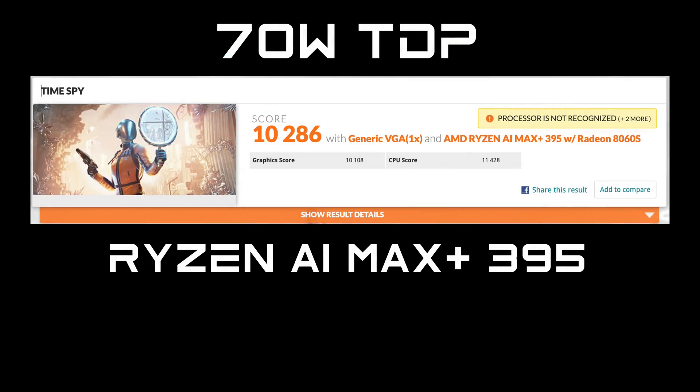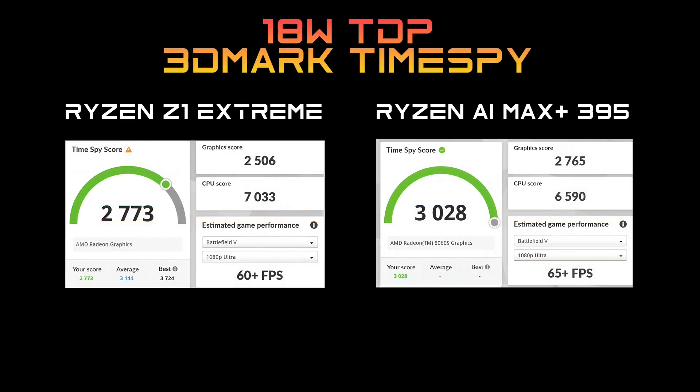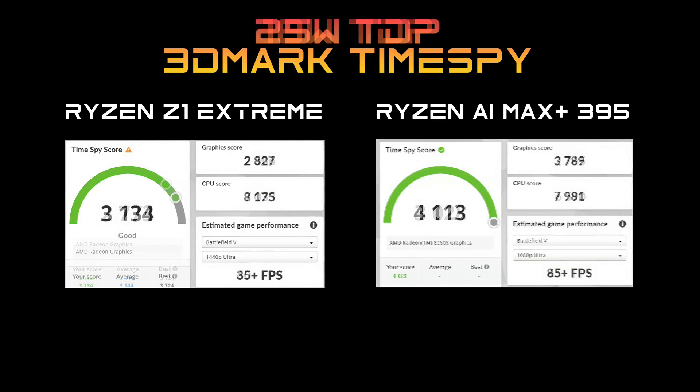Before jumping to 18 and 25 watt benchmarks against the Z1 Extreme: at a 70 watt TDP with Time Spy, we get a score of around 10,286, and the highest score I've seen is around 11,500 at an 85 watt TDP. Taking wattages down to 18 watts, the Z1 Extreme scored 2,773 with Time Spy, and the Ryzen AI Max Plus 395 scored 3,023 — not too far off. At 25 watts, the Z1 Extreme scores 3,134 and the Max Plus scores 4,113. But at those much higher wattages, we're over 10,000.